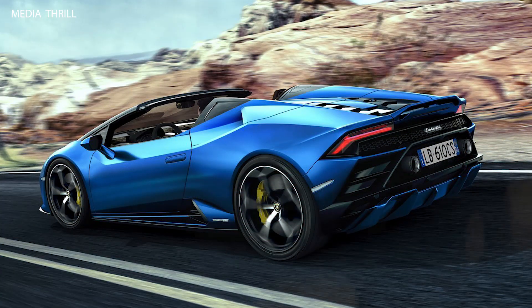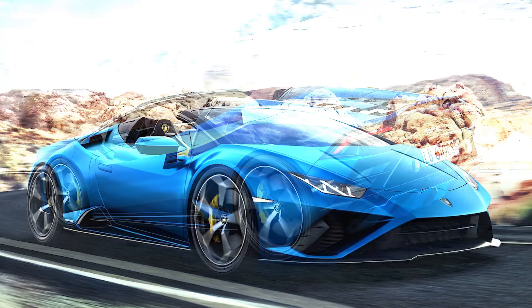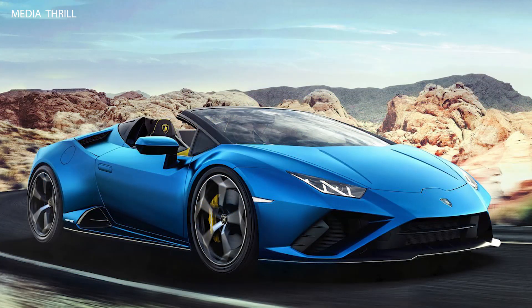Soft top roof: the Spyder features a lightweight, electro-hydraulic soft top roof that can be opened or closed in just 17 seconds, even at speeds of up to 50 km/h (31 mph).